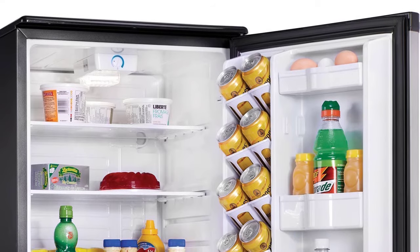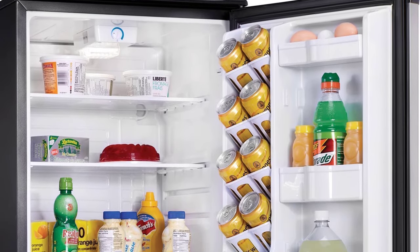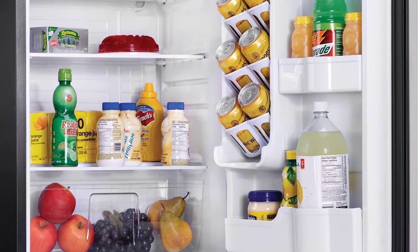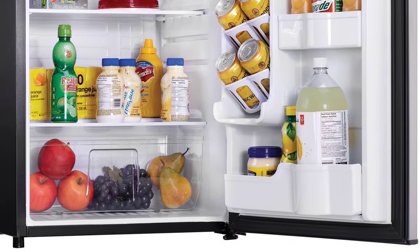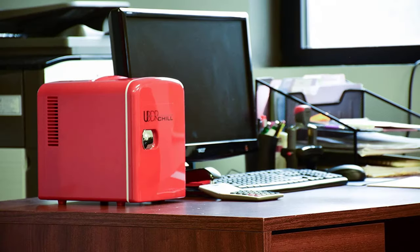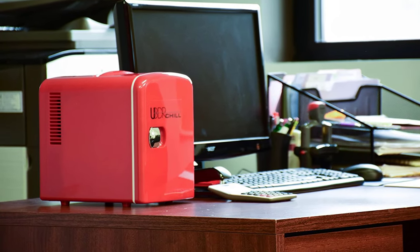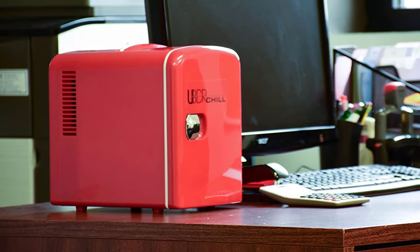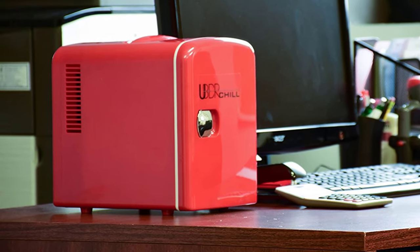Whether you work in an office cubicle that's just a little too far from the break room, or you're a college student looking to upgrade their dorm, a mini fridge is an excellent addition to any space that's not roomy enough to fit a full-sized refrigerator. They're ideal for storing drinks, snacks, daily lunches, and leftovers, but they can also store perishable items for a few days at a time.